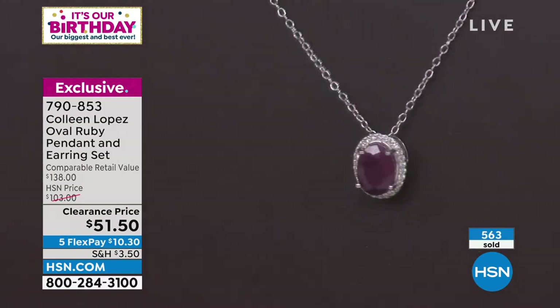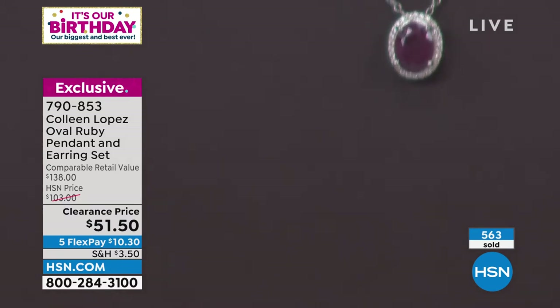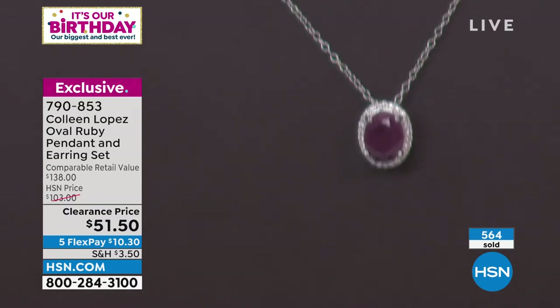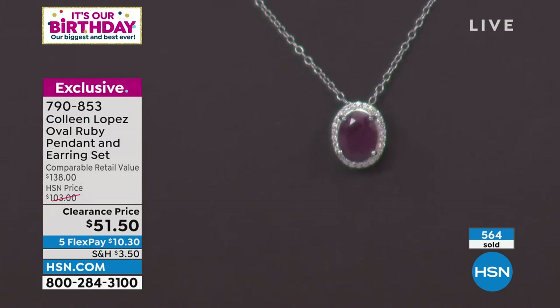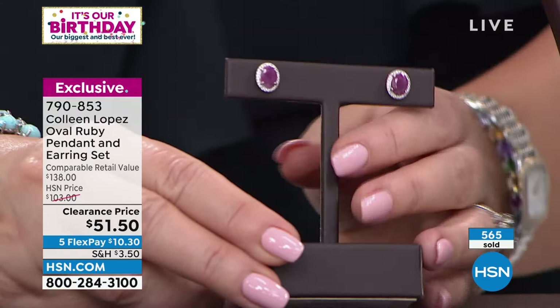Rubies definitely were written about in the Bible, and they date back thousands of years. Every crown jewel collection featured genuine rubies — and these are genuine rubies. That's the exciting part about this. For $51 you get the pendant and the matching earrings. There's your matching pendant — deep, rich, gorgeous cherry red. You can see the fastening, the sparkle, the twinkle of the halo surround, and your matching earrings, all eight-by-six millimeters.